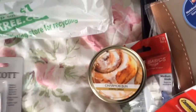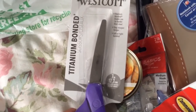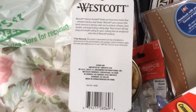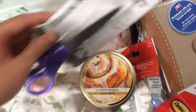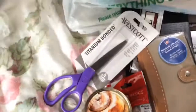These Westcott titanium bonded scissors — I think I bought these just more out of curiosity. I just bought some scissors at Rite Aid, but since it says the titanium bonded blades are three times harder than steel and stay sharper longer, and they're left or right-handed, I guess that piqued my interest. So I have extra scissors now and should probably throw away my dull ones.